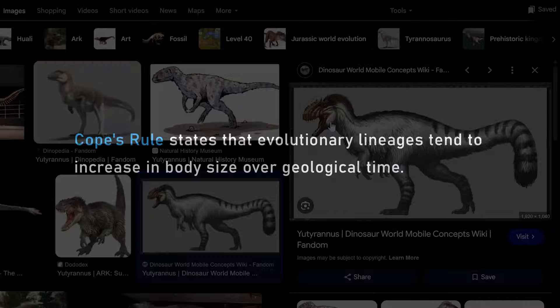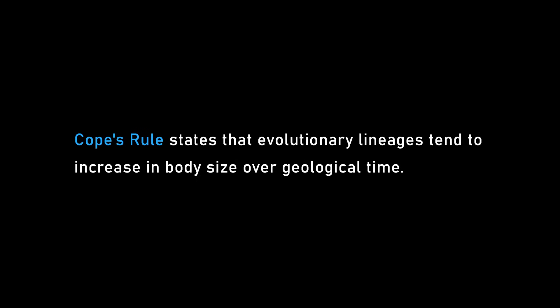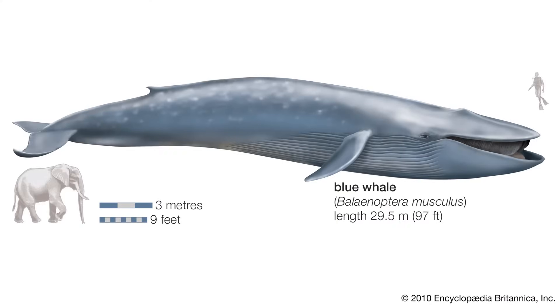Quite what triggered the size increase — there are general patterns in evolution of size change. One famous one called Cope's Rule, which is the idea that over time things tend to get bigger, for various reasons. One is almost like diffusion: if you start small and you evolve, you can't get much smaller but you can always get bigger. And bigger things do better — you can hunt more stuff, you're more energy efficient, you move more efficiently, you're dominant in contests with conspecifics for territory or mating rights.